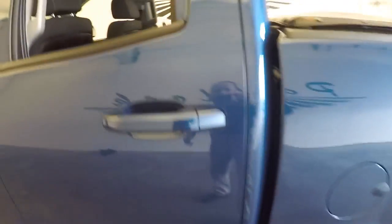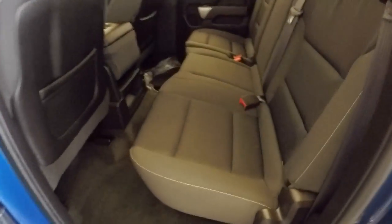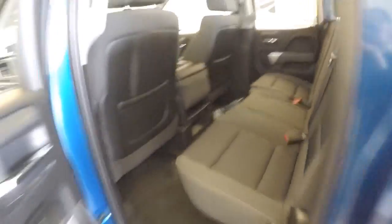Truck's in really nice condition. Check out the fabric in the back — black cloth fabric.